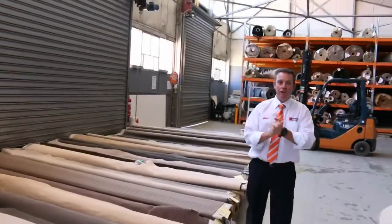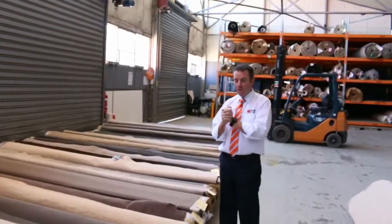G'day, I'm John from Fowls Auction Sales. I'm here to preview tomorrow's carpet auction. It's Wednesday the 30th of November at 10 a.m.